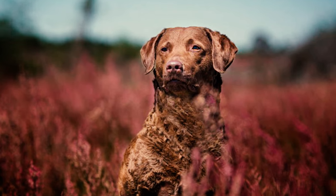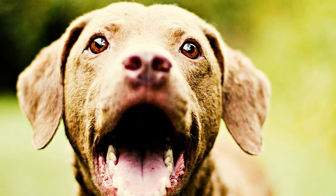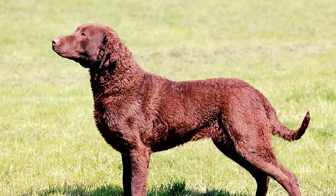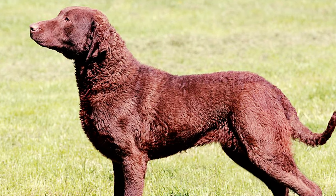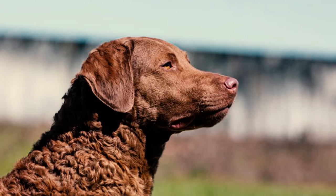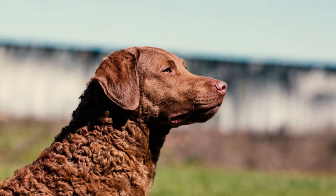Number two: Chessies have a graceful and proportionate build. Their heads are round and broad with jaws of optimal length for grasping game birds firmly. Their neatly hanging ears are set high on the head, and their distinctive eye color is often a yellowish or amber hue. Number three: their coat is exceptional — unlike any other breed, it's dense, waterproof, and possesses an oily feel, allowing them to endure frigid water temperatures when retrieving game.